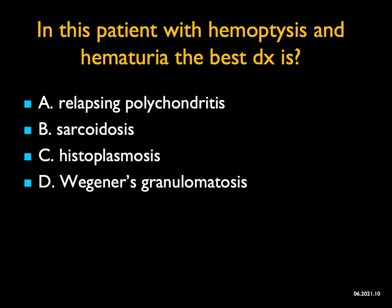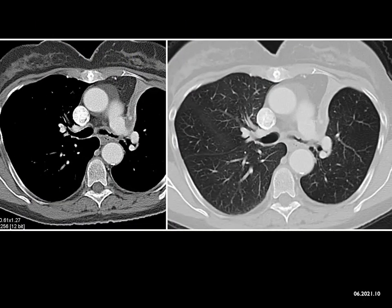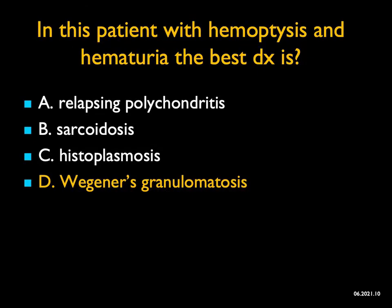In this patient with hemoptysis and hematuria, what's the best diagnosis? You see collapse of the left upper lung and thickening of the left main stem bronchus. Relapsing polychondritis is usually bilateral. Sarcoidosis shows adenopathy with airway compression — not this pattern. Histoplasmosis typically shows adenopathy. The key clue is the patient also has hematuria. Wegener's granulomatosis classically has pulmonary involvement ranging from nodules to narrowing to obstruction, as in this case, and patients often have hematuria as well. This is a wonderful example of Wegener's granulomatosis.